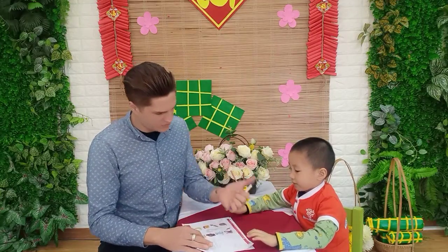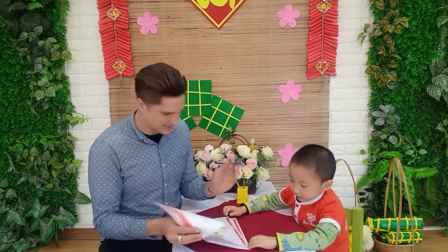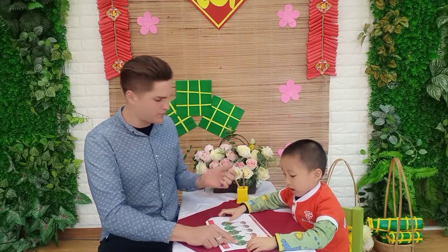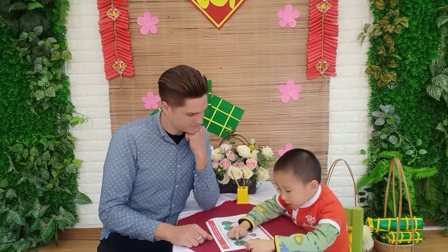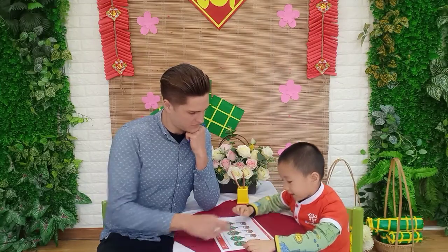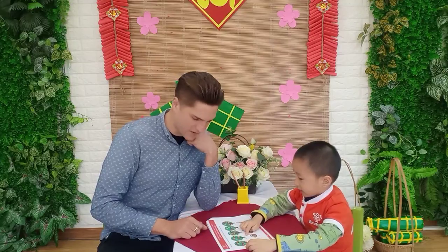And let's move on. Excellent. We have some apple trees. How many apples in this tree? 1, 2, 3, 4, 5, 6, 7, 8, 9, 10. Where is the number 10? Very good.